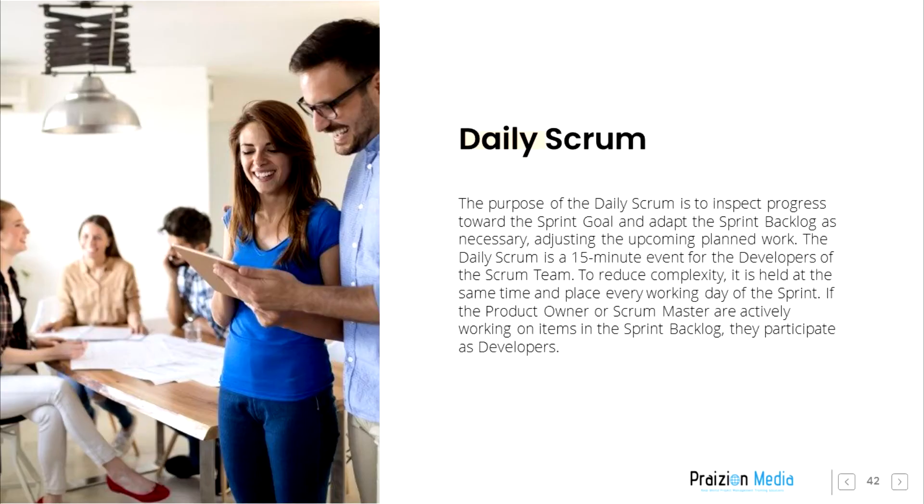The Daily Scrum is a 15-minute event for the developers of the Scrum team. To reduce complexity, it is held at the same time and place every working day of the sprint.